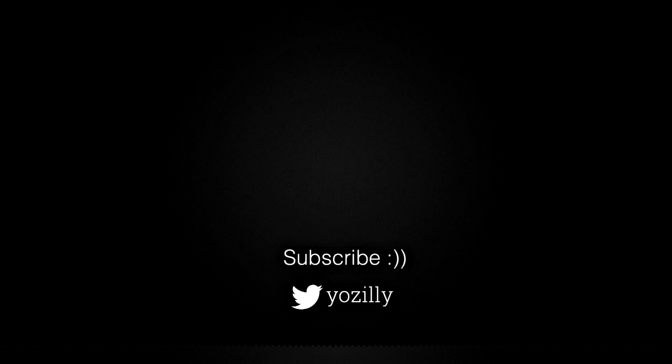Let me know in the comments if you've received the update or not. Give this video a thumbs up, subscribe to the channel for more future updates, and I'll see you in the next one.